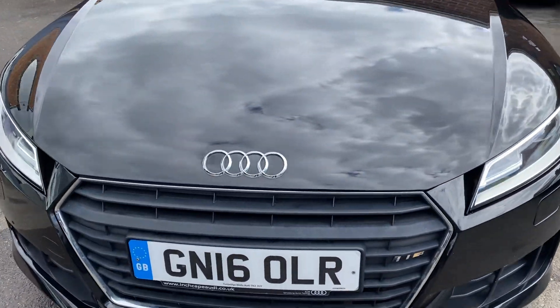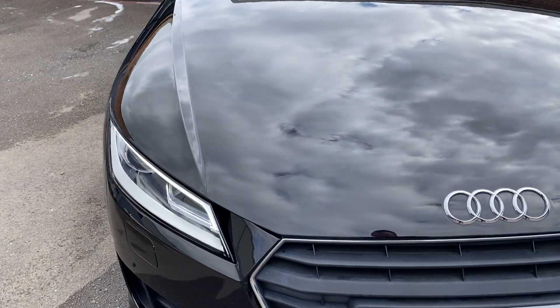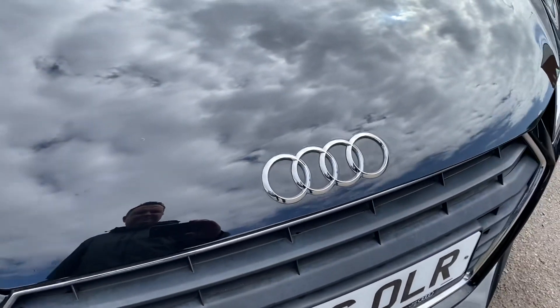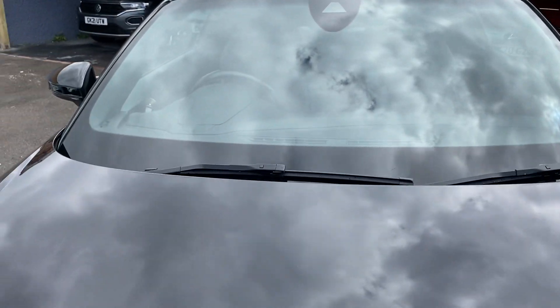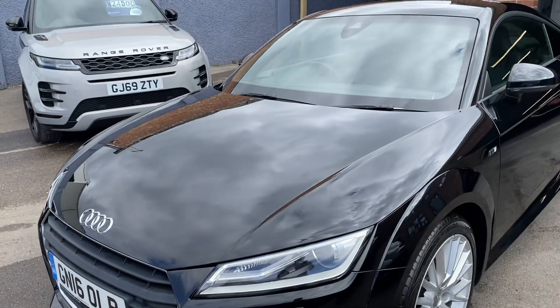Starting off at the front, as you can see you've got your xenon lights - some really nice extras on this car which I'll show you as we go around. The bonnet is immaculate, there are no chips or marks, and the windscreen is free from any chips or marks as well. We do offer finance and of course if you've got a part exchange we can help you with that too.